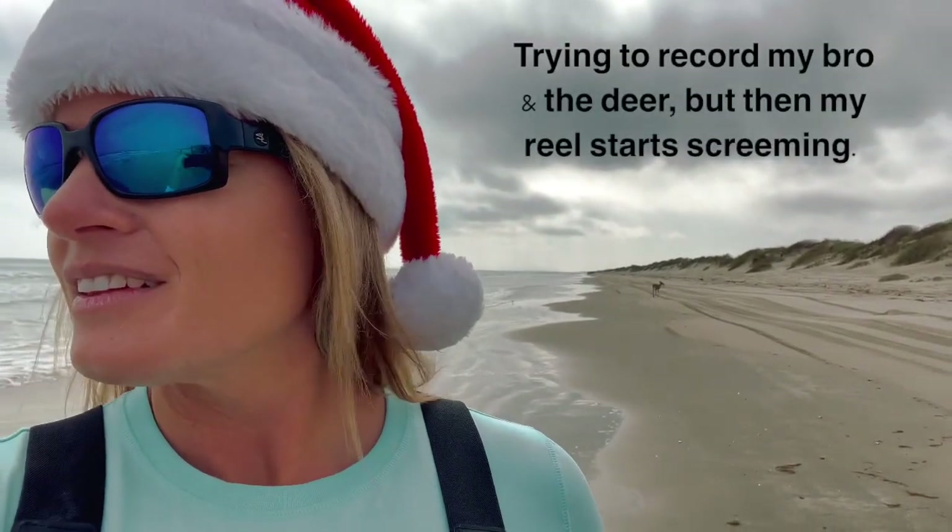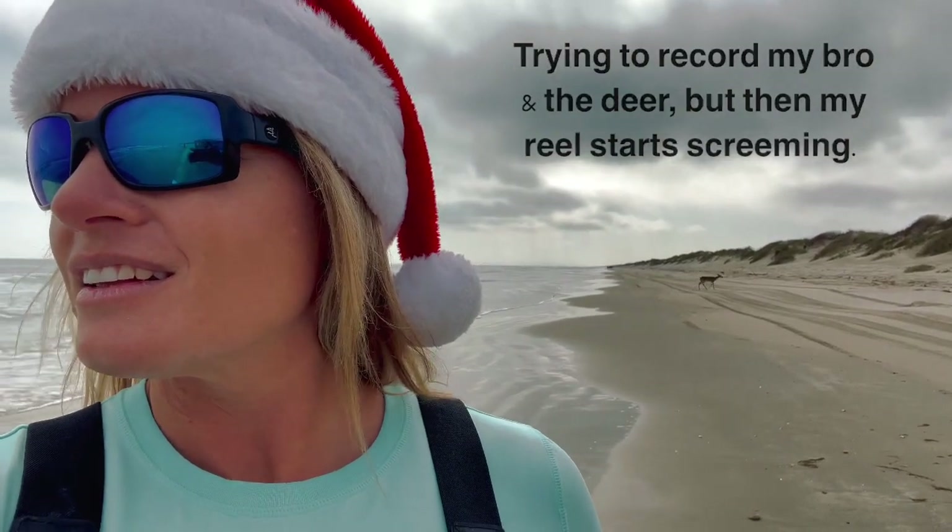My brother's over here hooked up on a fish. But we've got deer too — look at her. What has he got? Oh, he's got whiting — caught whiting. Look at the deer!